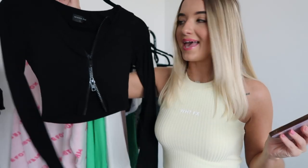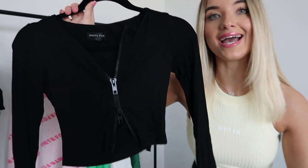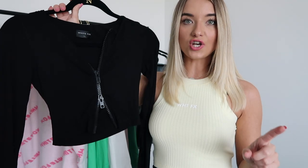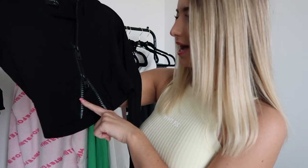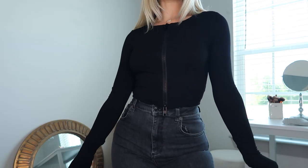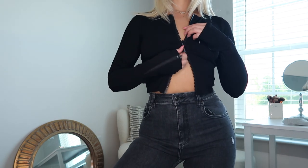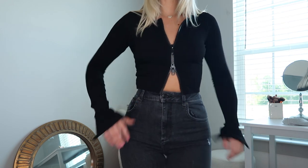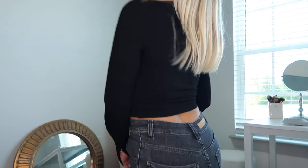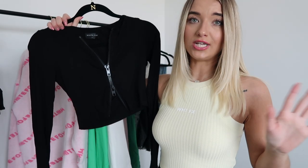Next up we have the Made It Big long sleeve zip front ribbed crop top in the color black. I have a top just like this from another brand but that top is so thin and not the best quality — this one is amazing. Very very thick ribbed material, double lined. It has that trendy look where you can zip it either way, or wear it fully zipped up, and it also zips on the sleeves which I love — so freaking cute. Really cute with biker shorts, or you can wear it with jeans, skinny jeans, or mom jeans.